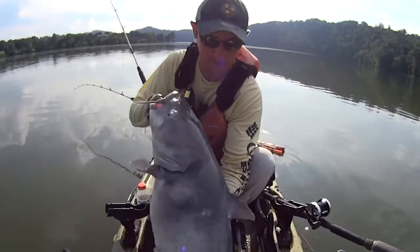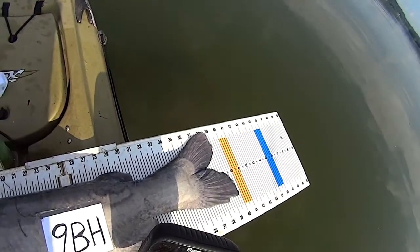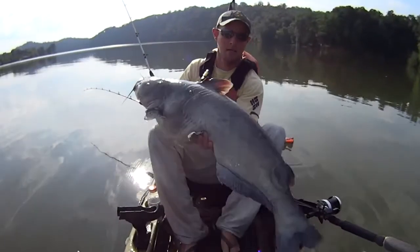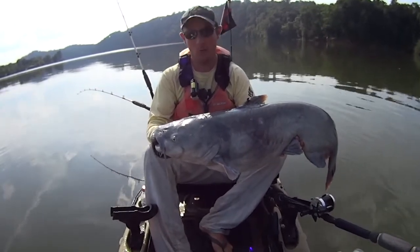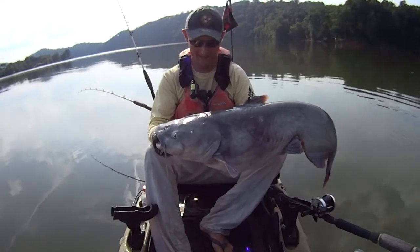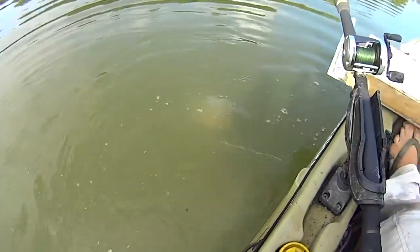Why don't we just measure this one too while we're at it? Let's take a look here. That fish is almost 40 inches, man. Almost — if he lays his tail right, he would be 40 inches. One final look — that fish is just shy of 40 inches. Biggest one of the morning length-wise. Let's let him go. Say goodbye, Mr. Blue Cat. Get on out of here. There he goes.